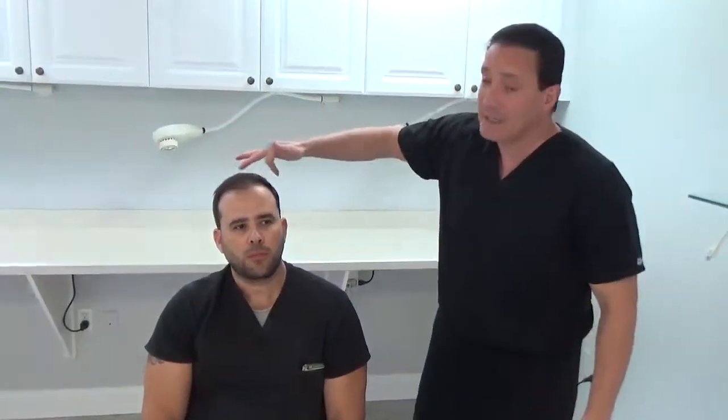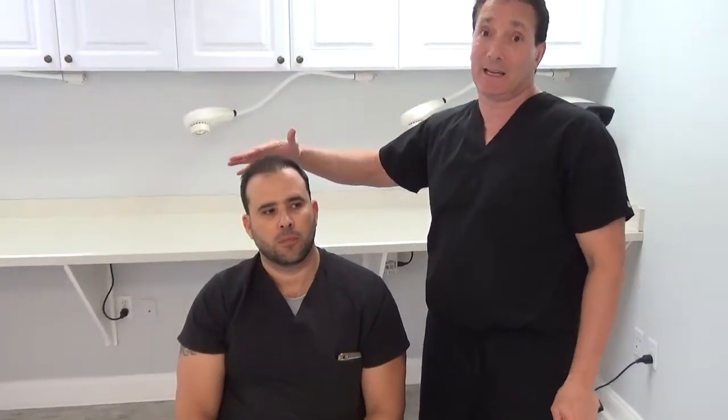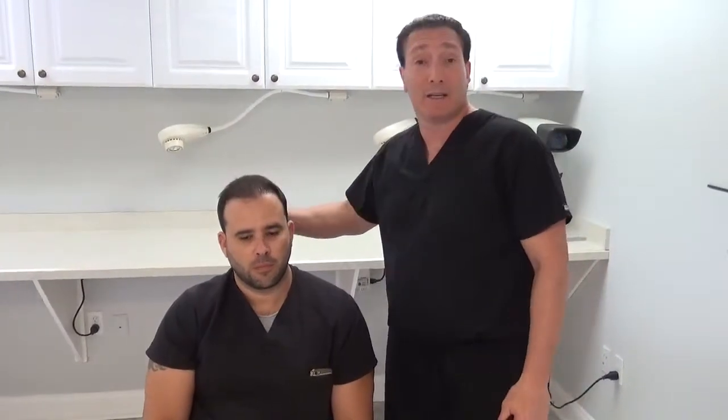I just really want to emphasize the size of this case and the size of his loss. He was a complete class 6 with zero hair on the top of his head. And in one procedure, five and a half months later, he looks like this with that scar. And that scar is not done healing and this is not done growing. So we're very excited to show everybody this.